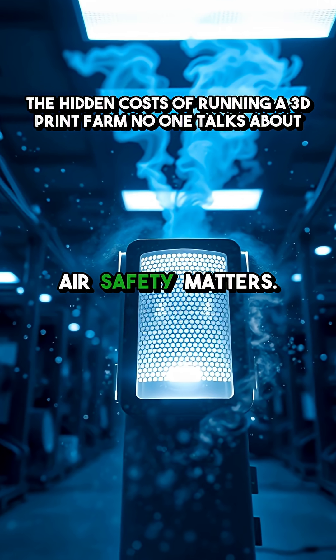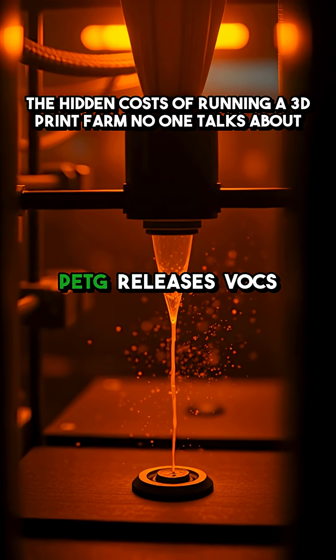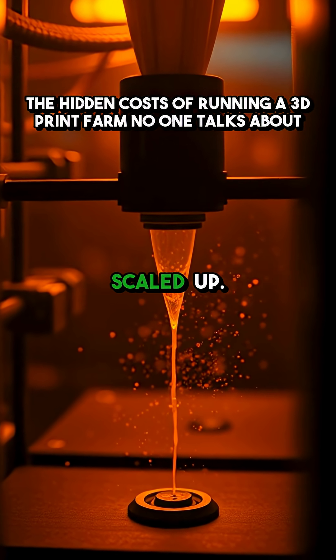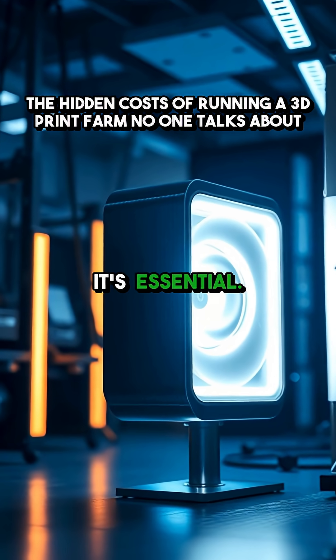And speaking of air — safety matters. Even printing with safe materials like PETG releases VOCs and particulates when scaled up. An air purifier isn't just an option — it's essential.